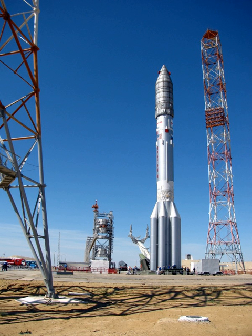Frank McKenna, CEO of ILS, indicated that in 2010 the Phase III Proton design would become the standard ILS configuration, with the ability to lift 6.15 tons to GTO. On 19 October 2011, Viasat-1, weighing 6,740 kg, was lifted into GTO by the Proton-M/Briz-M Phase III.